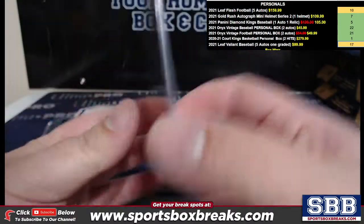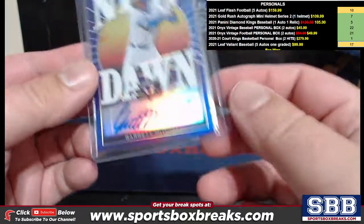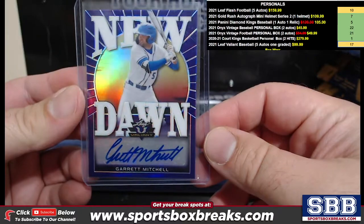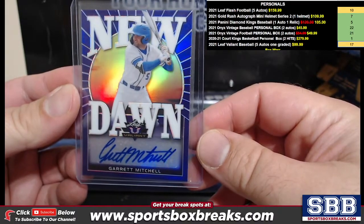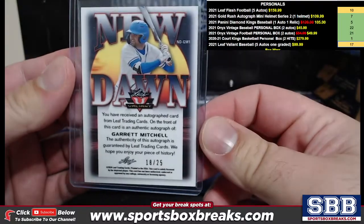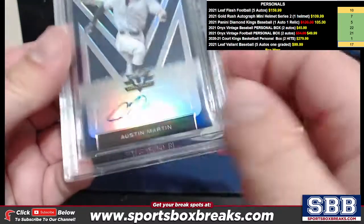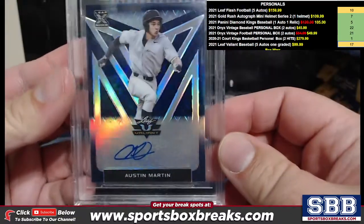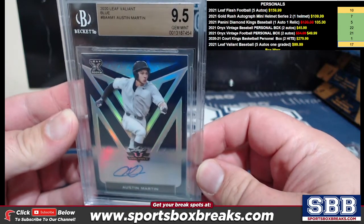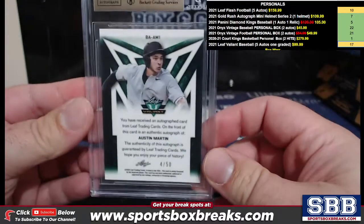63 out of 75 on that one. A new one — is that a purple? Nice, that should be the 25. Garrett Mitchell — very nice, Garrett Mitchell, 18 out of 25. How about an Austin Martin? How about an Austin Martin, blue, gem mint 9.5, 4 out of 50!